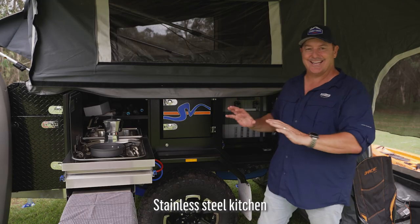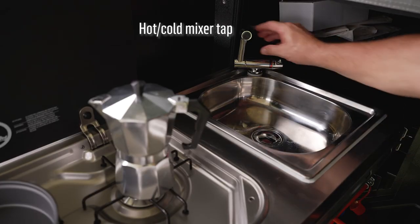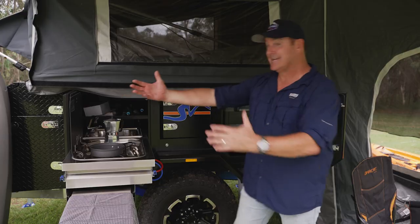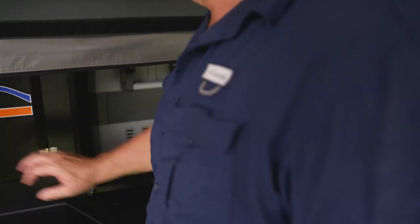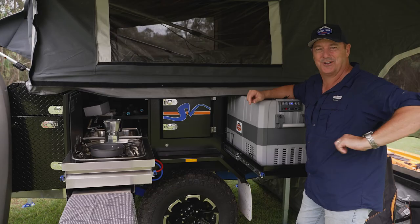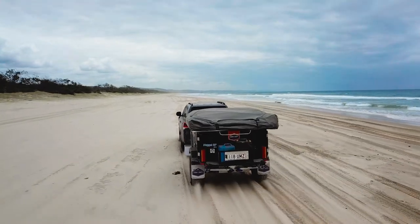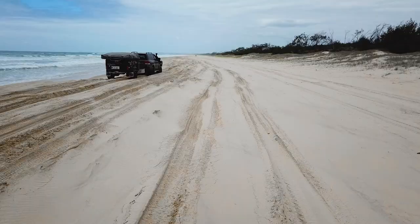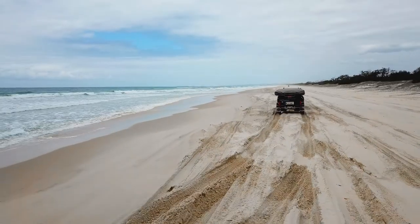The kitchen area in the Nugget is an absolute cracker. You've got your mixer, the sink, a two-gas burner, and a preparation area. Coming this way, there's the pantry and a pull-out fridge-freezer. Really, what else do you want? The storage compartments inside and out of the camper are ideal for all the necessities required for being off the grid for prolonged stretches of time.